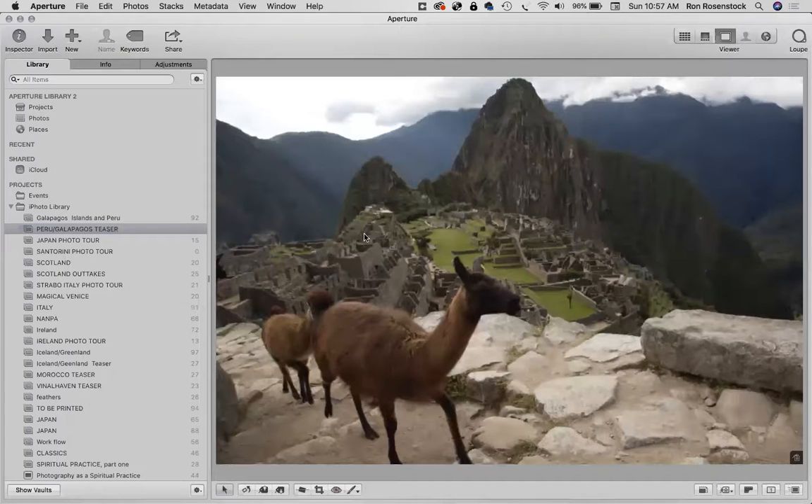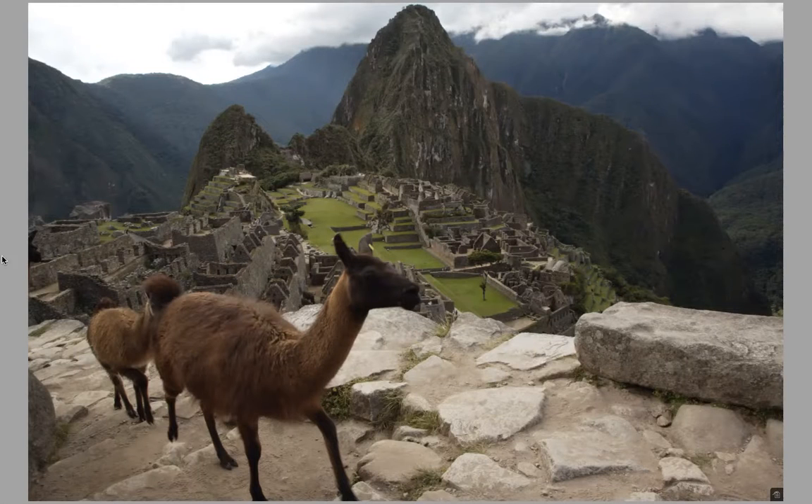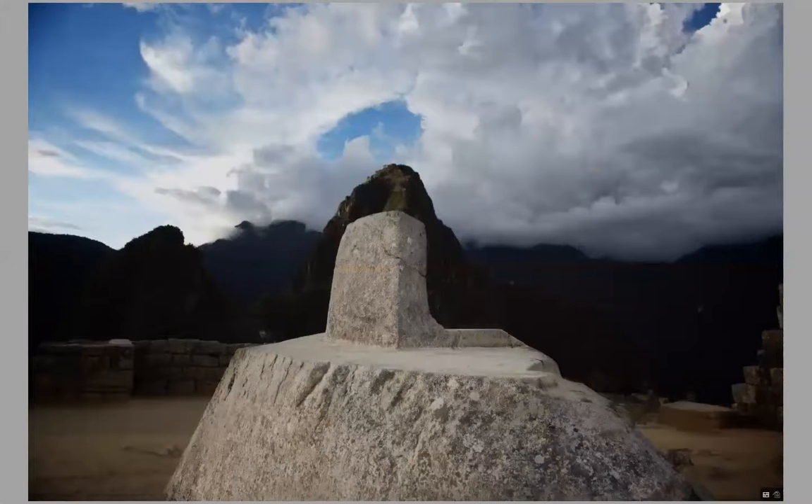We're going to start off at Machu Picchu, with Huayna Picchu in the background. In my program, I'll be telling you a lot about Machu Picchu. It was actually built in the early 1500s by the Inca, and they had just remarkable ability to construct these stone buildings and bring water in from distant peaks. This stone called Intiwatana is on top of one of their sacred temples — it's called the Hitching Post of the Sun.